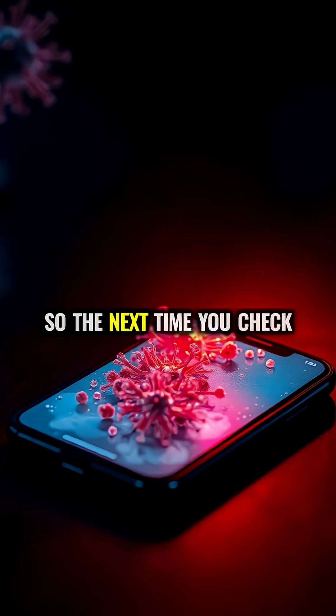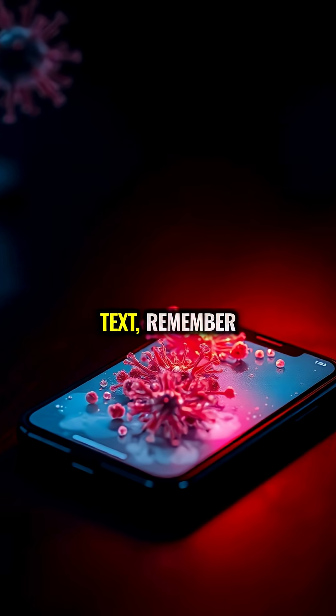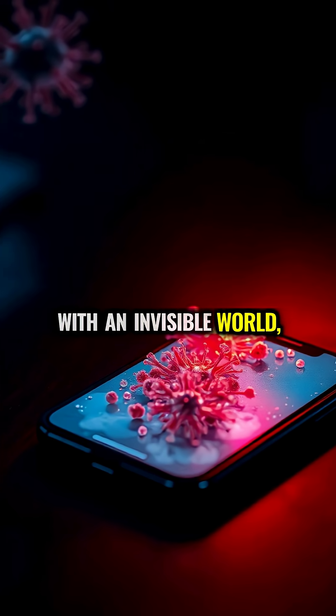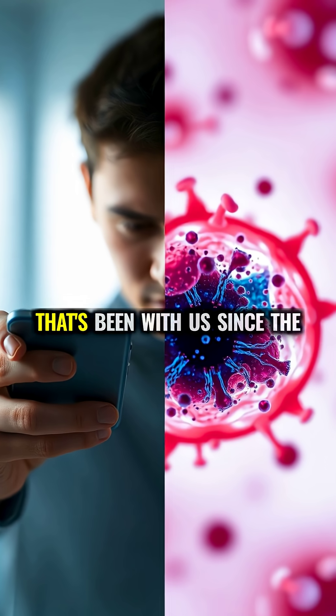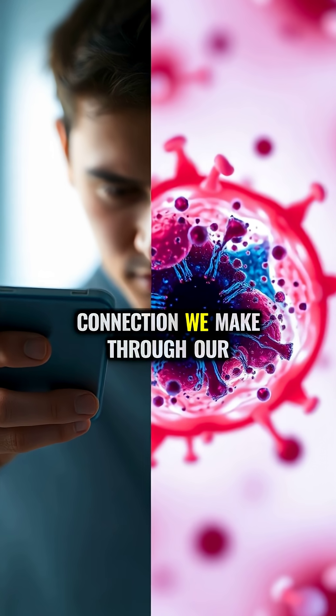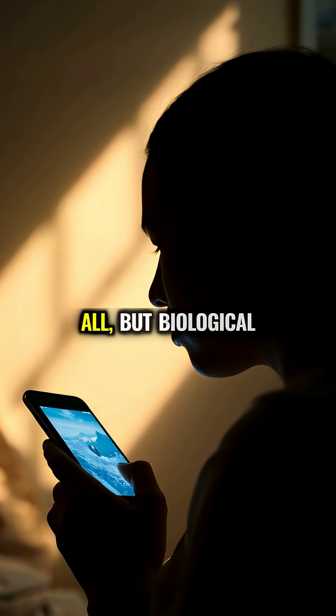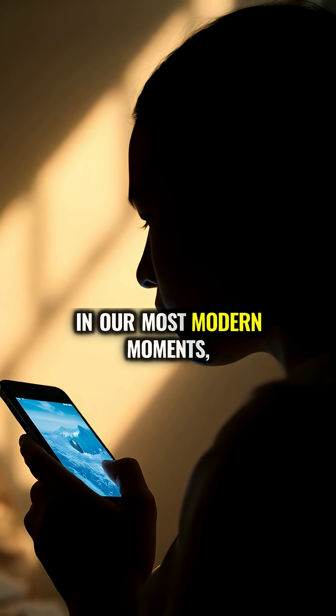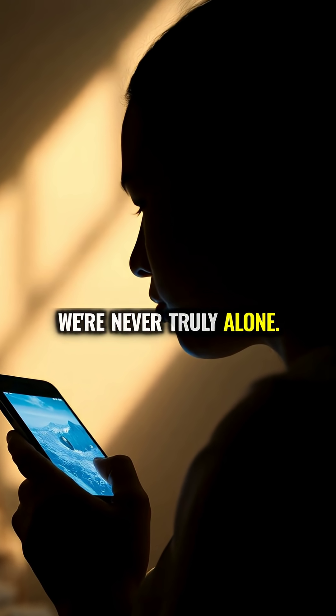So, the next time you check social media or send a text, remember, you're actually interacting with an invisible world — a microscopic wilderness that's been with us since the dawn of humanity. Perhaps the most profound connection we make through our phones isn't digital at all, but biological, a reminder that even in our most modern moments, we're never truly alone.